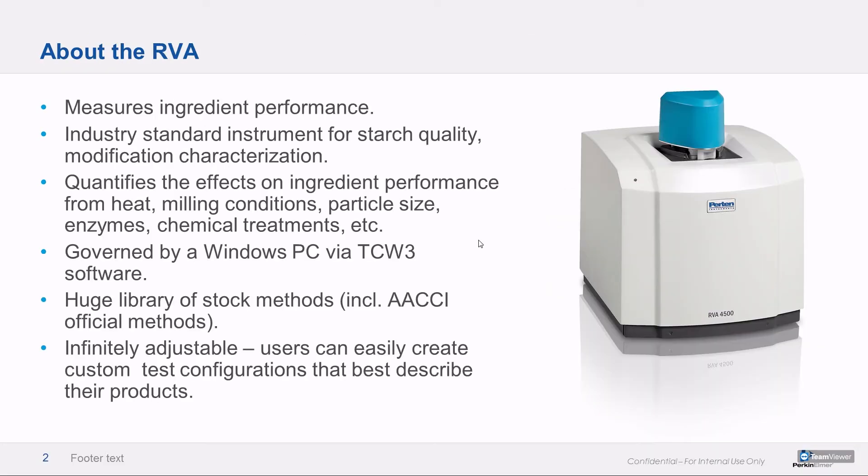The RVA is a little helper robot. It heats and cools and mixes according to the program that you send to its little robot brain. It's the industry standard device for starch quality and starch modification — whether that modification comes from industrial processes like enzymes or chemical treatments, or through cooking, or things that happen in the field. It allows you to quantify performance effects from things like heat, milling conditions, polishing, particle size effects, and things like that. The device is governed by a regular old Windows PC — super operator friendly, pretty bomb proof, and they last a really long time — with a big library of stock methods, including quite a few AACCI sanctioned methods.